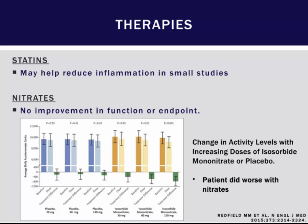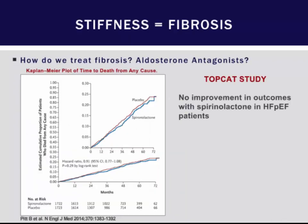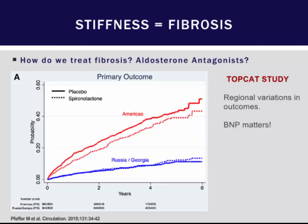How do we treat the fibrosis? The TOPCAT trial, a multicenter multinational clinical trial looking at the efficacy of spironolactone for HFpEF, was unfortunately a negative trial — spironolactone didn't show improvements in the composite endpoint for HFpEF.